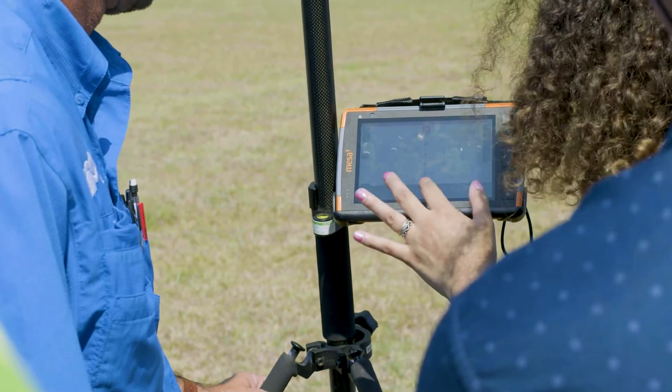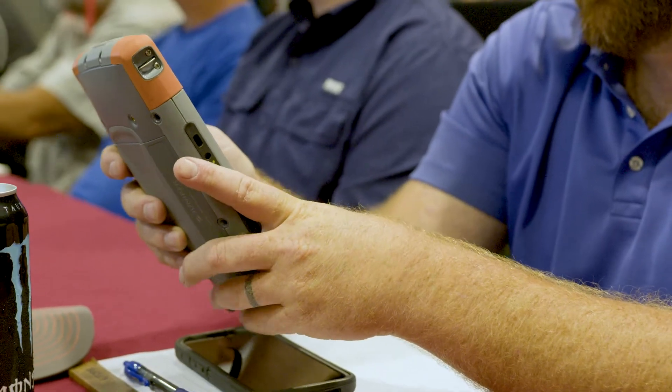I came here probably six years ago and got the Geomaxx Zoom 90. We've been using it, and about a month or two ago we got the new XPad. So we've been learning it, using it, trying to figure it out.